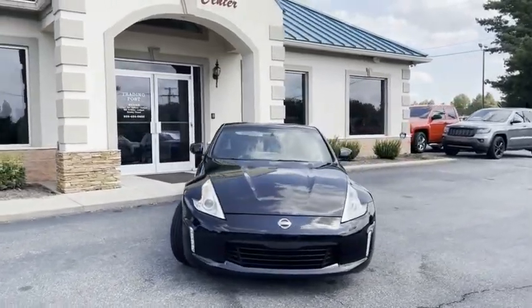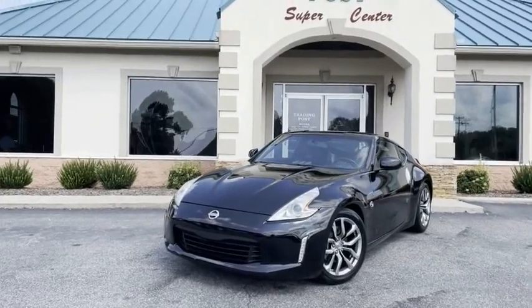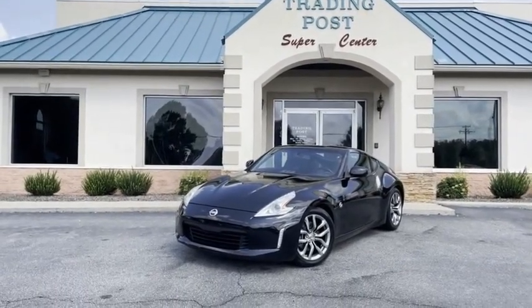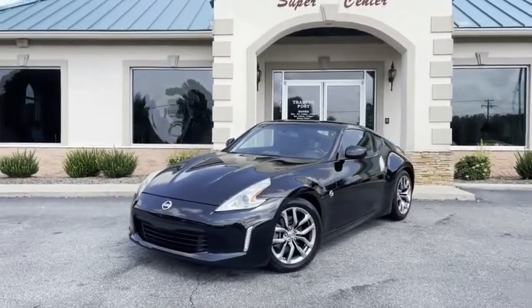This is one that's not going to last, guys — priced to sell quickly. Again, tradingpostcars.com, get approved now. You're going to love it here, and you're going to love this Nissan 370ZX with only 75,000 miles here at the Trading Post. Here it is — get it before it's gone. You're going to love it here.